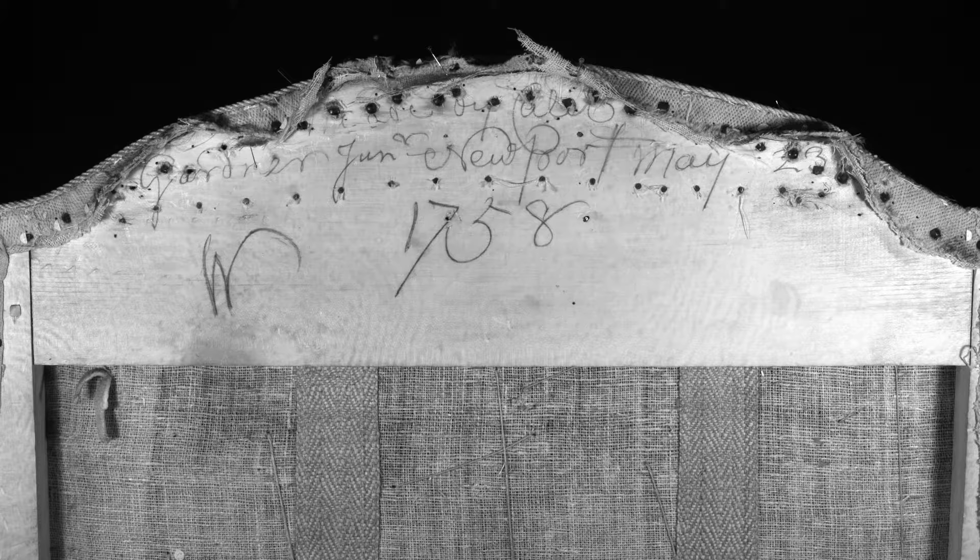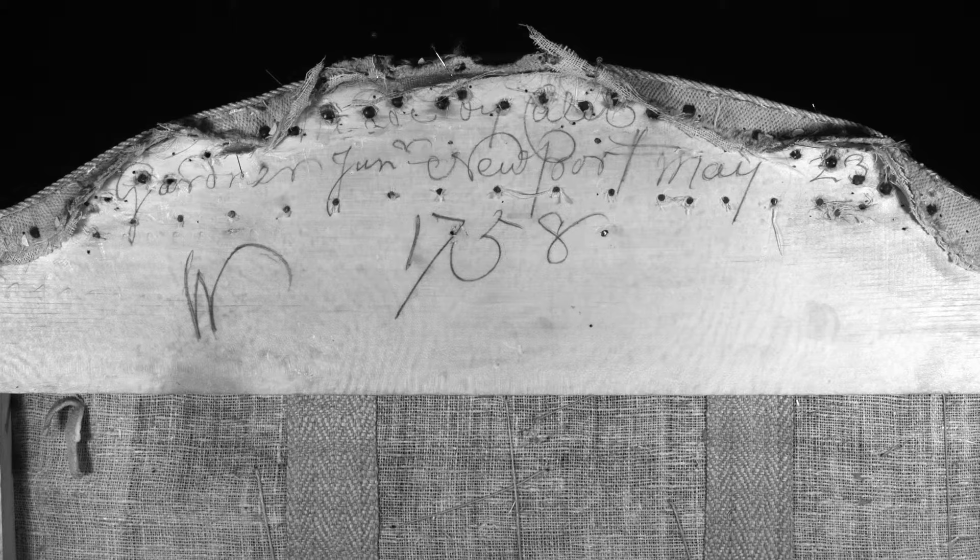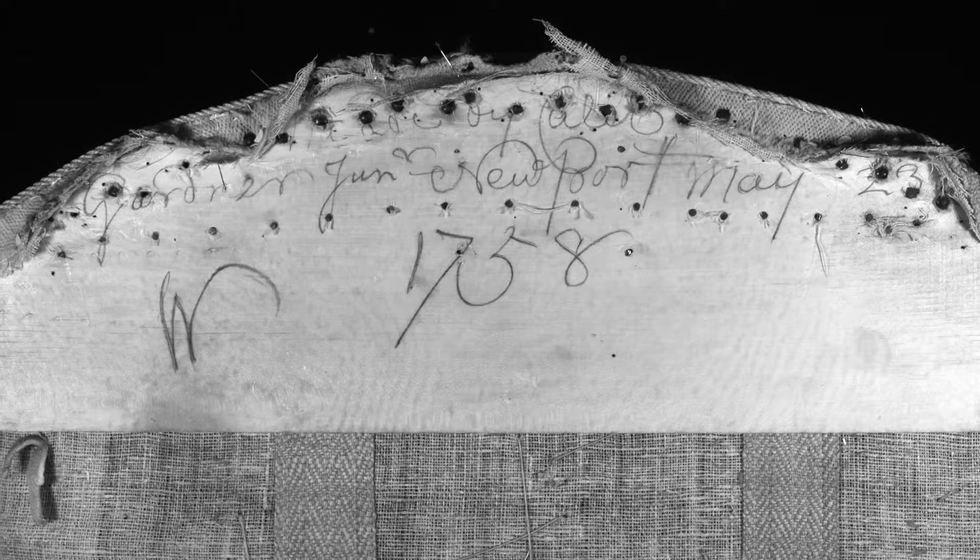This photograph was recently taken by the Metropolitan Museum of Art with an infrared camera in order to bring out the graphite inscription. As you can see, the inscription is clearly visible. It reads: made by Caleb Gardner Jr., Newport, May 23rd, 1758.